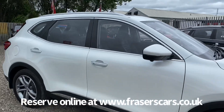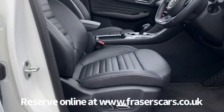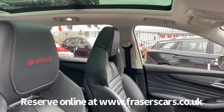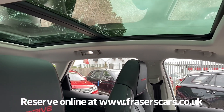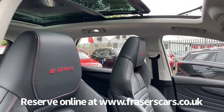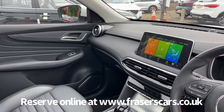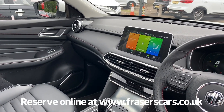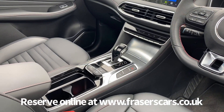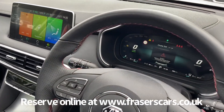Inside, the front seats are electric and heated, with leather upholstery and front sports seats. There's also a panoramic glass sky roof — the front half opens and there's a sun blind. Adaptive cruise control also features, as does steering wheel audio controls. Dual zone climate control is operated from the infotainment system, which includes DAB radio, satellite navigation, Bluetooth, Apple CarPlay and Android Auto. There are four USB ports around the vehicle and a completely digital dashboard instrument cluster.